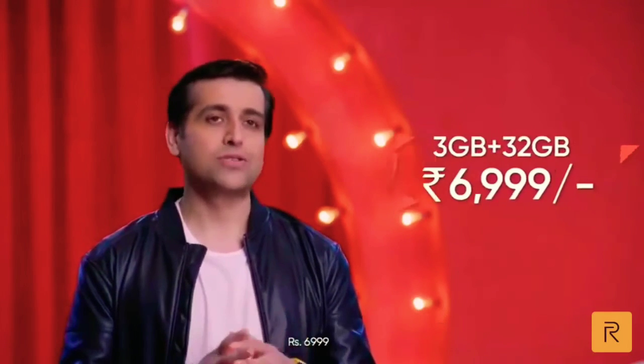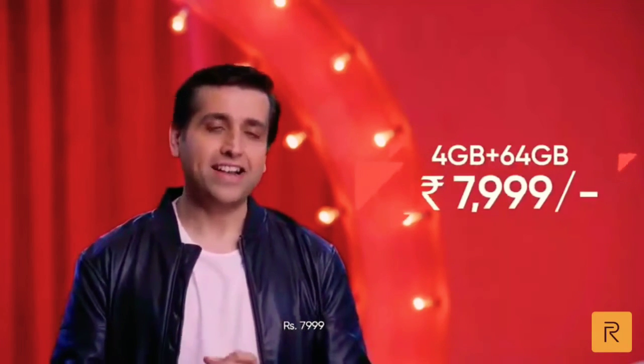The Realme C3 3 GB / 32 GB would be priced at Rs. 6,999 only. The Realme C3 4 GB / 64 GB version would be priced at Rs. 7,999 only.